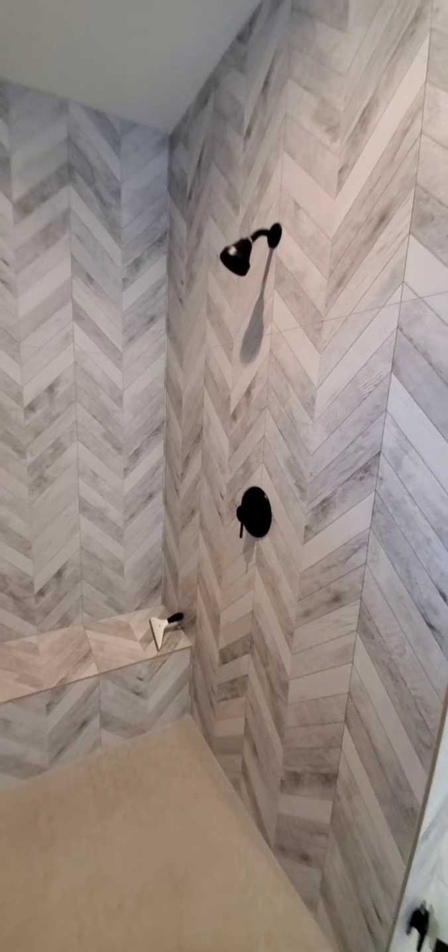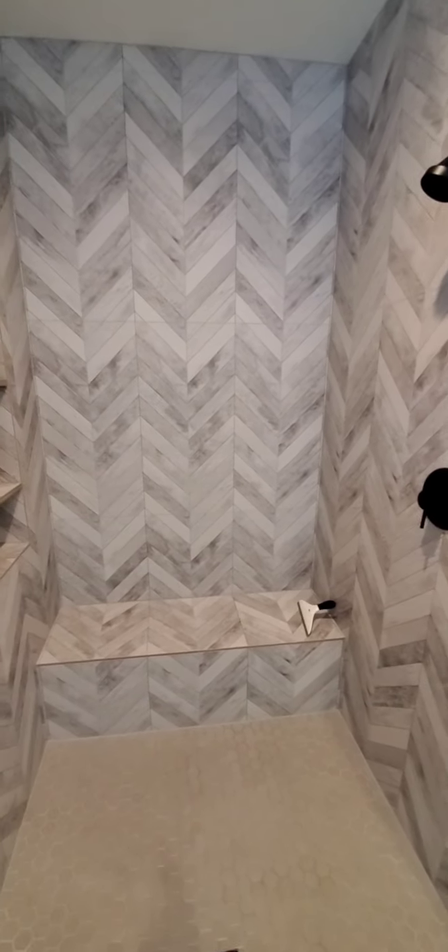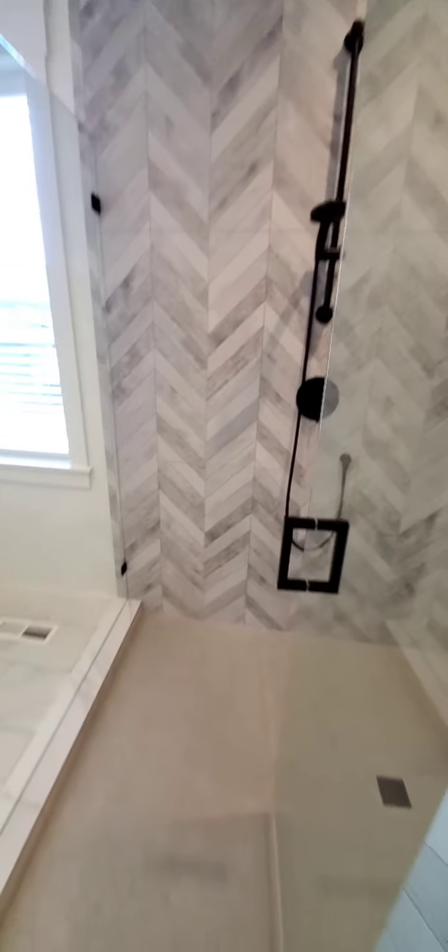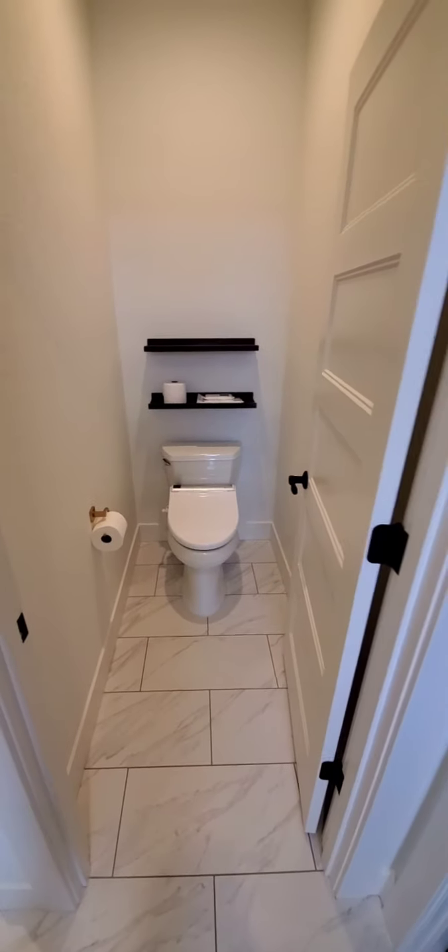Super big shower. We love the big tiles — just less grout to mess with. And then we have more hexagon tile and just a little master toilet.